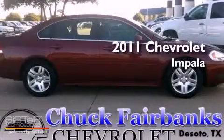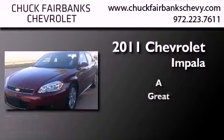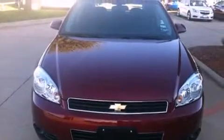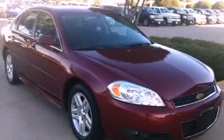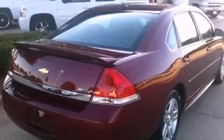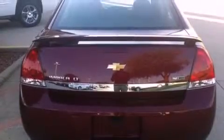This is a 2011 Chevrolet Impala. Features include a low tire pressure indicator, traction control and stability control systems, cruise control, an illuminated passenger side vanity mirror, fog lamps, and an anti-lock braking system.